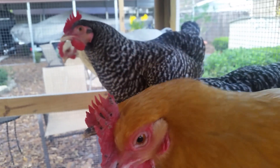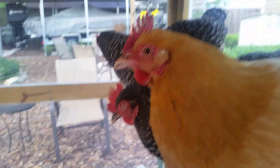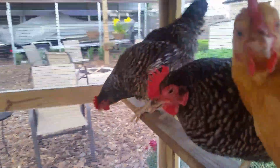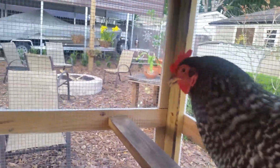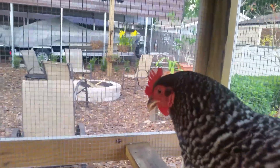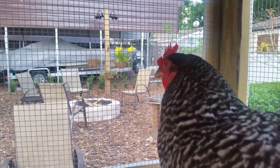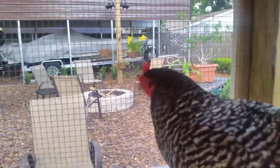Watch for scabby black growths, because these are all things with chicken health that you have to always be aware of. You can see on Betty there it kind of got in her eyelid and deformed her eye a little bit. It'll go back to normal, but just for the moment it is making her vision a little bit distorted.